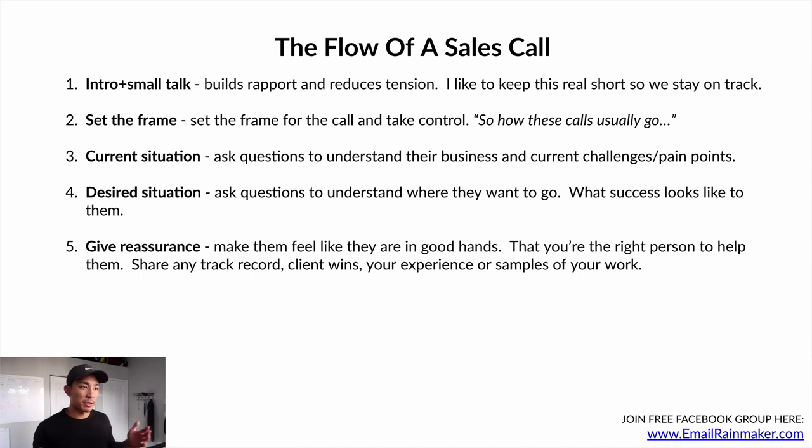From there, you're gonna give them reassurance — make them feel like they're in good hands and that you're the right person to help them. You can do that by sharing any track record you have. If you don't have a track record or client wins, share your experience or samples of your work. The important thing is that you don't lie. Don't say you've generated a million dollars if you've never written an email. Be upfront if this is your first client — tell them you've been practicing and honing your skills.